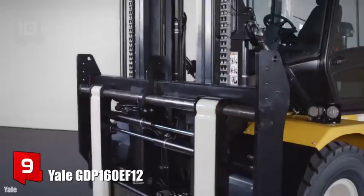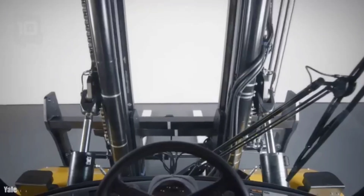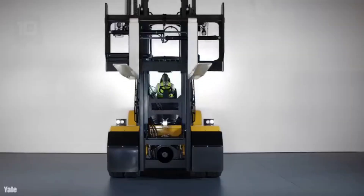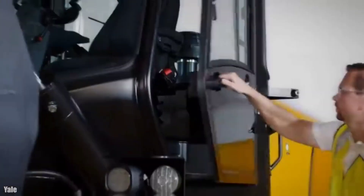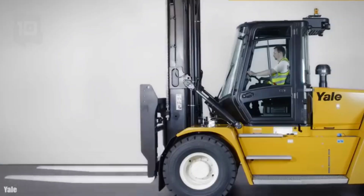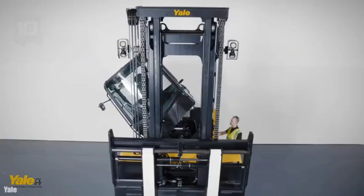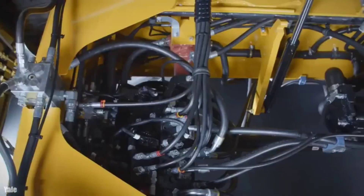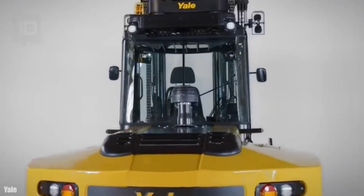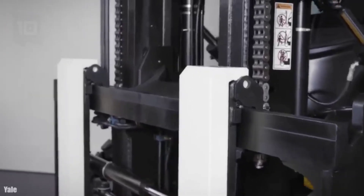Number 9: Yale GDP-160 EF-12. It is a forklift with great traction and precision manufactured in the United States, designed for a wide range of industries in demanding, arduous, and intensive work cycles. It measures 5.5 meters long by 2.4 meters wide, weighs 23 tons, and is equipped with different systems that facilitate its maintenance. It has an engine with 168 horsepower and can reach a maximum speed of 28 km/h. It can lift loads of 16 tons up to 6.1 meters high.